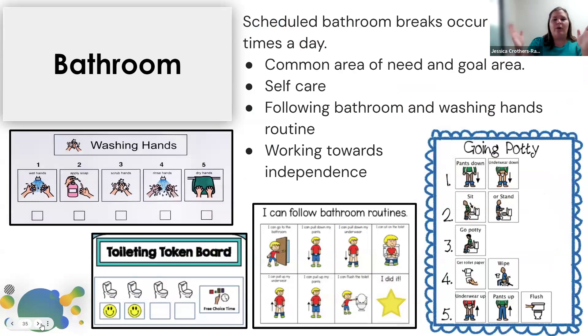Bathroom time is not just about getting students through. We recommend three times a day, but it's up to how your schedule looks. We're really focusing on the skill. Maybe we have students still in pull-ups or who haven't been potty trained. We want to work on that independence: are they able to walk to the bathroom? Are they able to tolerate the sound? Are they able to open the door? Working on those little skills all the way up to going independently — really focusing on that as an instructional area.